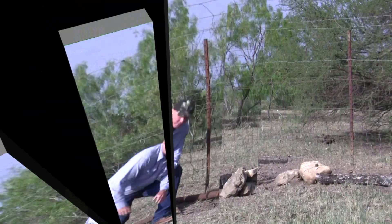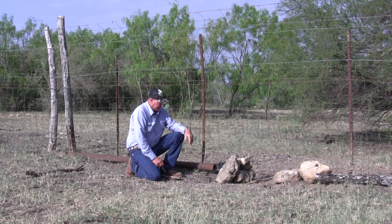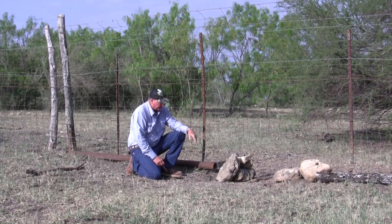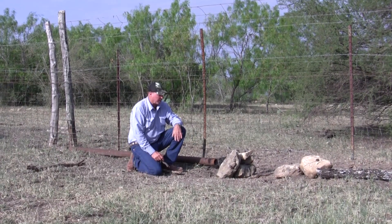We've got a real good hog crawl right here. You can see where the trail comes through the fence — there's mud on the fence. We usually use an eighth-inch cable, about 48 inches long.